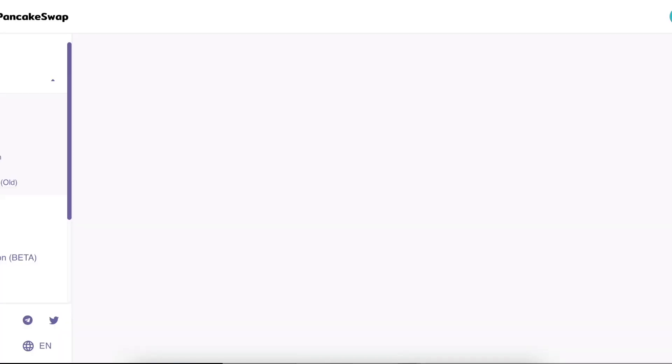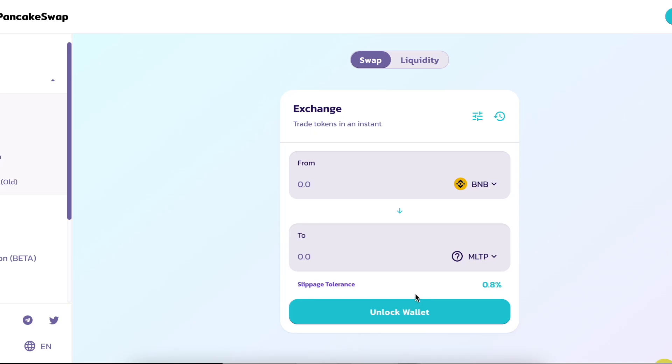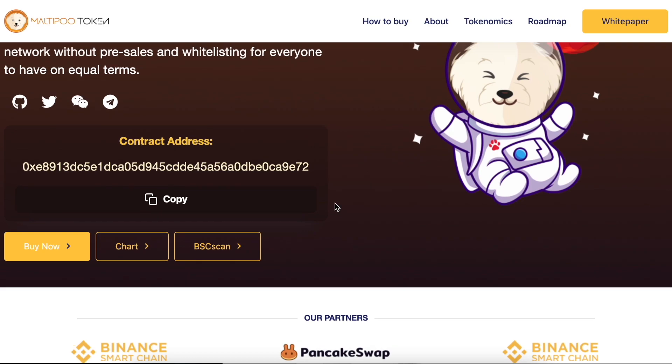Clicking 'Buy Now' will transfer you to PancakeSwap. I guess everyone knows how to use PancakeSwap, as we've made several videos about how to swap your coins. The contract address is shown on screen.